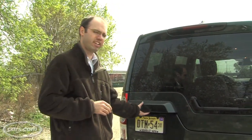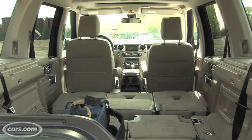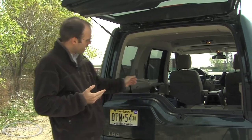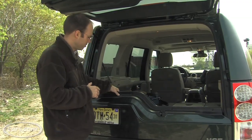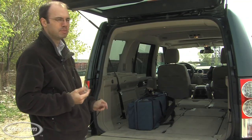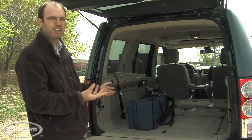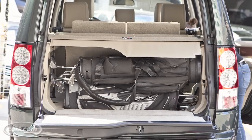One of the LR4's distinctive styling elements is its liftgate-tailgate combination, but there are some consequences when it comes to cargo with this design. If you leave the tailgate up, you have to clear this wall if you're going to pull a bag out or put one in. And when you put the tailgate down, it puts you about a foot back from the rear of the vehicle, which means you're going to have to reach further in to grab any luggage. So for some types of bags, it could present some challenges.